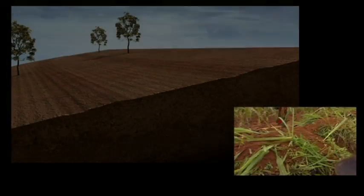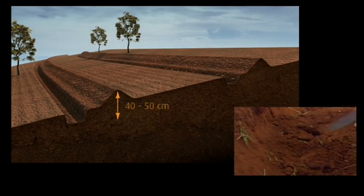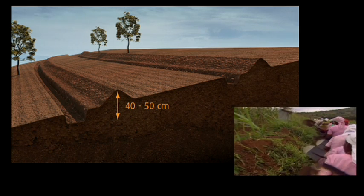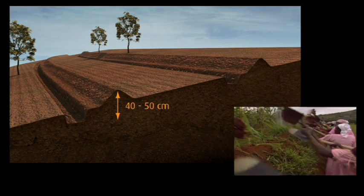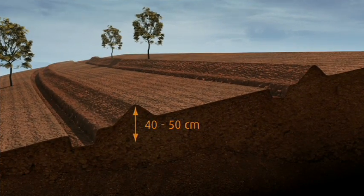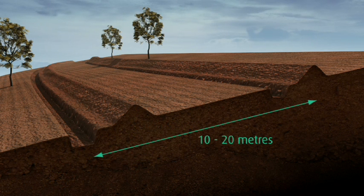Soil is dug from trenches along the contours of the slope and thrown upwards to form banks some 40 to 50 centimetres in height. Construction and maintenance is carried out using hand tools. Fanya Juu terraces are made every 10 to 20 metres apart, depending on the steepness of the field.